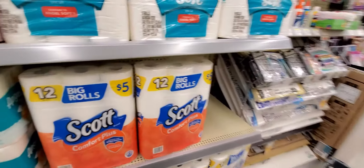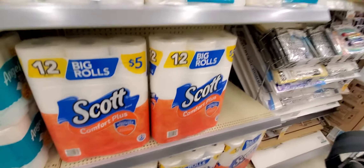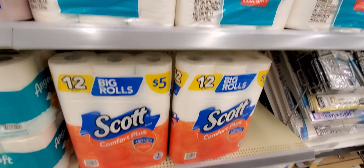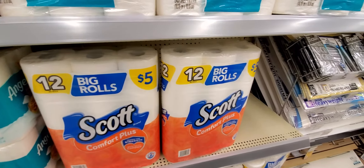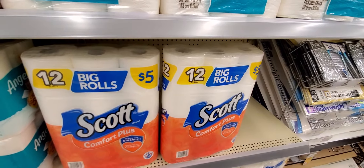Sky tissue is back — buy one get one 50% off. We do not have a coupon for it, but it's a great deal. Buy one for $5, get the other for $2.50 — pay $7.50 for both. Stack that with your spend $20 get $5 My Walgreens Cash, and your out-of-pocket goes even lower.